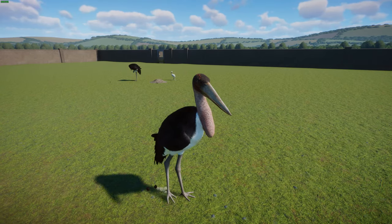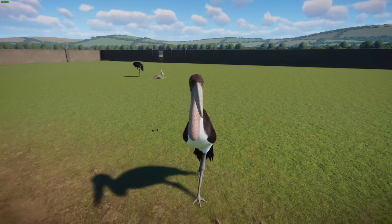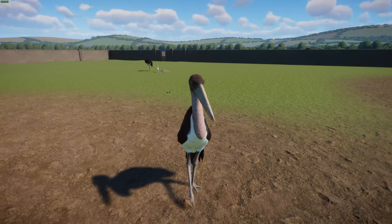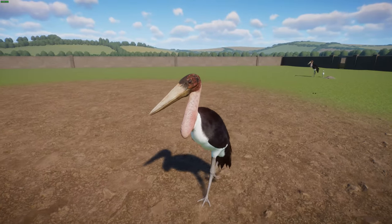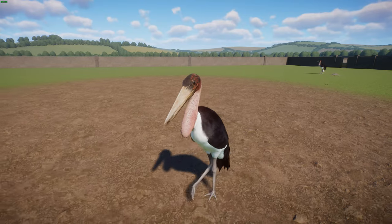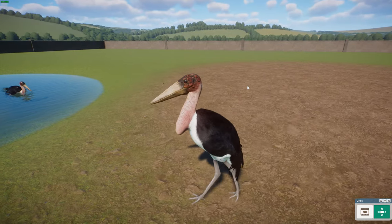Marabou Storks are gregarious, living in large groups, and are also colonial breeders. In the African dry season when food is most readily available, they'll typically build a tree nest where two to three eggs are laid. They're typically quite ill-tempered, which fits their looks. Like other storks, they are not very vocal but will have a rattling display where they rattle their beaks. Their throat sac — which you can see here — is also used to make weird sounds.